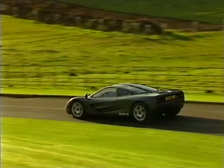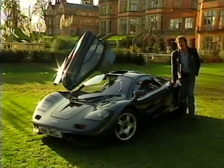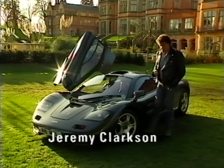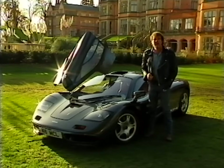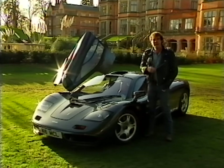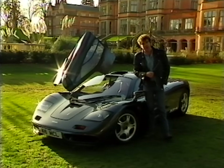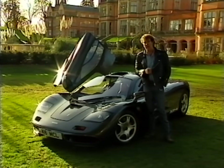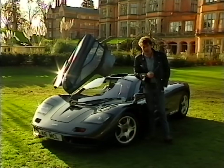Take the new McLaren F1, for instance. It has seating for three and even some luggage space underneath. But that doesn't matter. What does matter is that it's one of the wildest looking cars ever made, that it costs a million dollars, and that it has a 627 horsepower, 6.1 litre engine. They say it's the fastest car in the world, but at the time of recording this, there's been no independent test. So officially, the fastest car in the world is still the Jaguar XJ220.